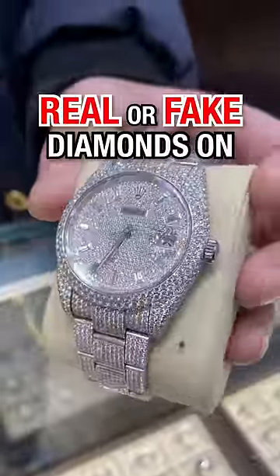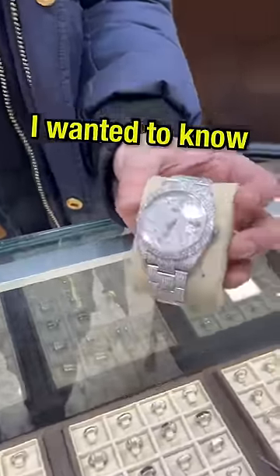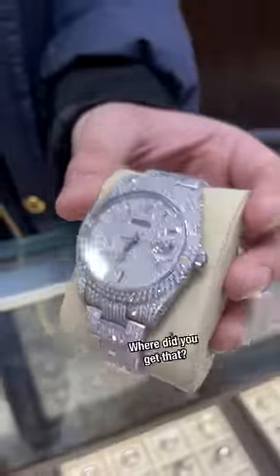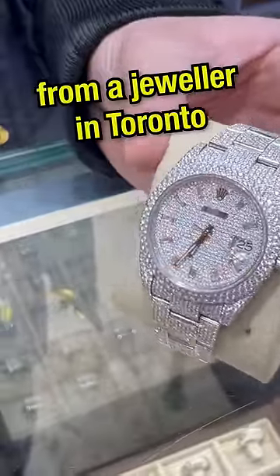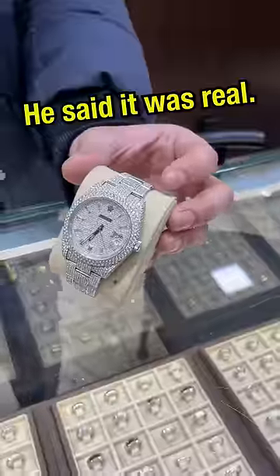Real or fake diamonds on a Rolex bust down. So what do you have there? I have a Rolex fully bust down — I wanted to know if it's moissanite stones or real diamonds. Where'd you get that? It was gifted to me by a friend. He said he got it from a jeweler in Toronto, so we'll see if it's true or not. But did he say it was real diamonds? He said it was real.